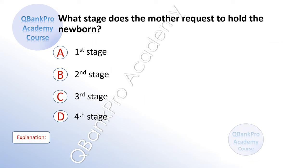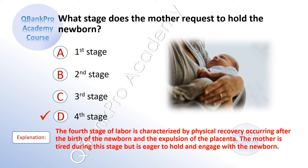What stage does the mother request to hold the newborn? A. First stage. B. Second stage. C. Third stage. D. Fourth stage. The correct answer is D. Fourth stage. Explanation: The fourth stage of labor is characterized by physical recovery, occurring after the birth of the newborn and expulsion of the placenta. The mother is tired during this stage but eager to hold and engage with the newborn.